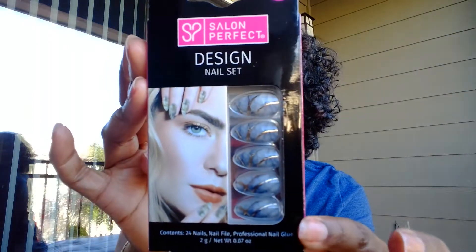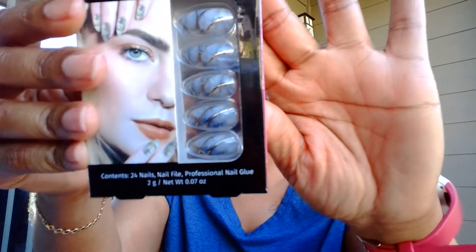First thing in the box — perfect — Salon Perfect nail design press-on nails: 24 nails, a nail file, and professional nail glue. That's actually a cute little design too, because I just took the polish off my nails since they were chipped so badly. Cool, saves me money.